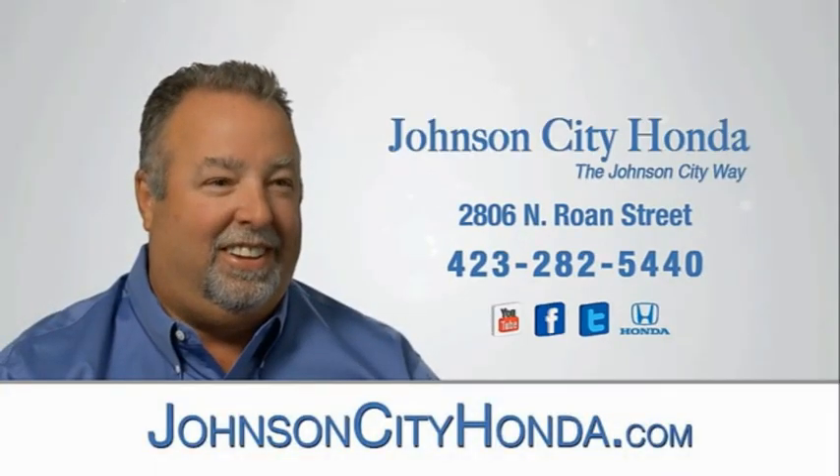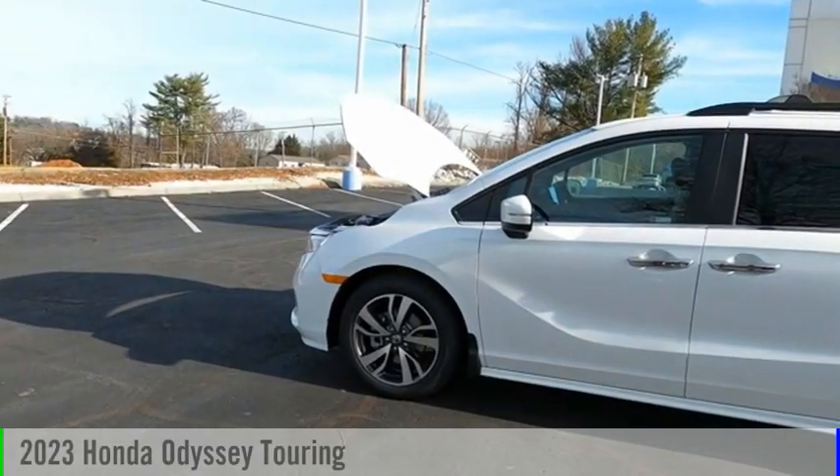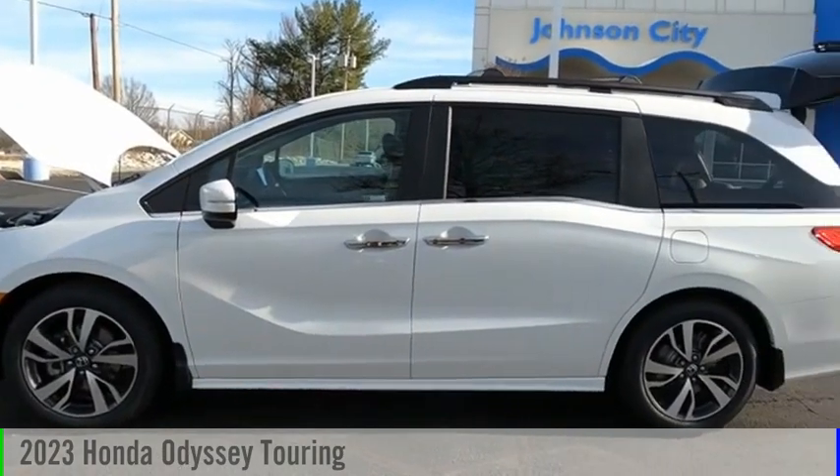Johnson City Honda, Johnson City. Come test drive the 2023 Odyssey.